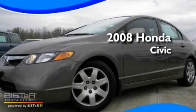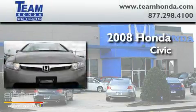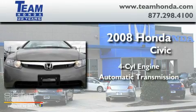This is a certified pre-owned 2008 Honda Civic. It features a four-cylinder engine and an automatic transmission.